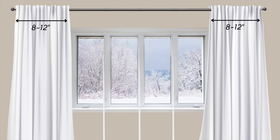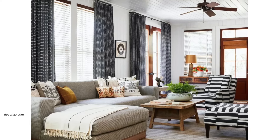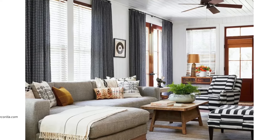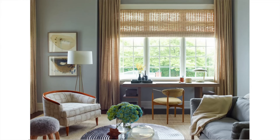I like extending my rods 8 to 12 inches on each side so the panels are framing the window and not blocking it. As with most things design-related, layering works. I prefer to use blinds that I can open and close every day and leave the panels on the sides. The blinds help filter the light and give me privacy, and the fabric of the curtains adds warmth and softness to the space.